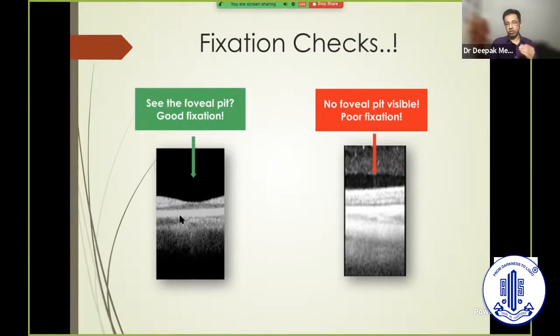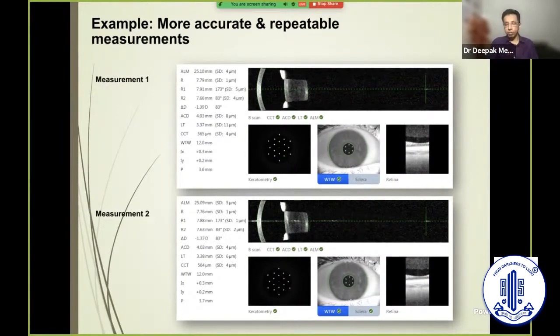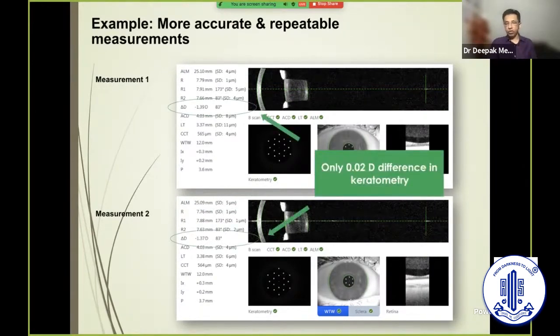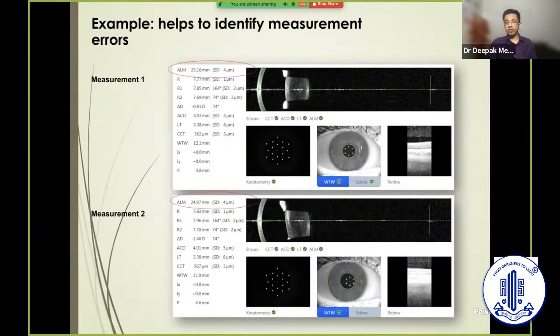The machine examines whether fixation is good because we get an OCT scan of the fovea — the foveal pit is seen when examining the patient. This gives us an indication of whether fixation has been good even in the presence of a dense cataract. When you repeat scans multiple times on the same patient, you can see that fixation is consistently good. It's very easy to train technicians using this — if a patient has poor fixation, you cannot see the foveal pit every time, indicating potential errors in the scans.